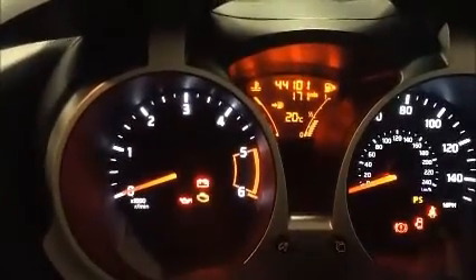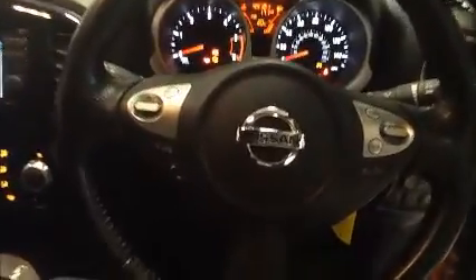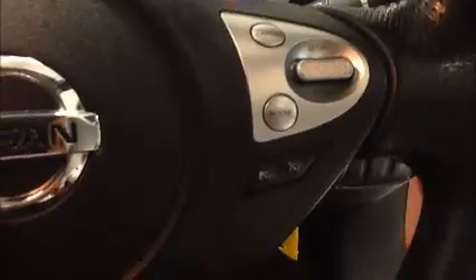Moving over to the driver side of the vehicle, we have the controls for the electric windows, controls for the electronic mirrors and front fog lamps. Just to confirm the mileage at 44,101 miles. We have a multifunctional steering wheel. This vehicle is fitted with cruise control, and we also have the controls for the audio and Bluetooth.